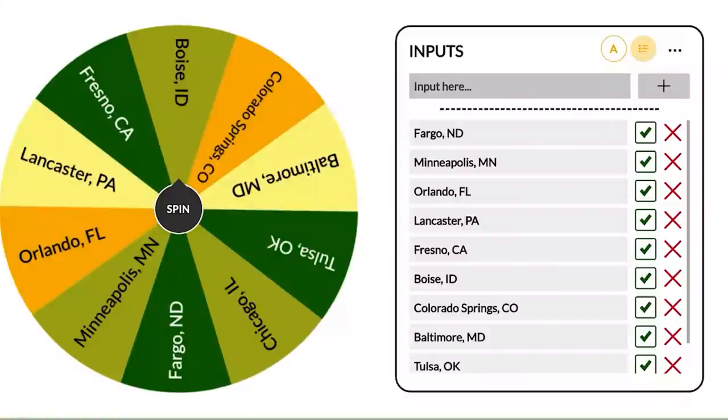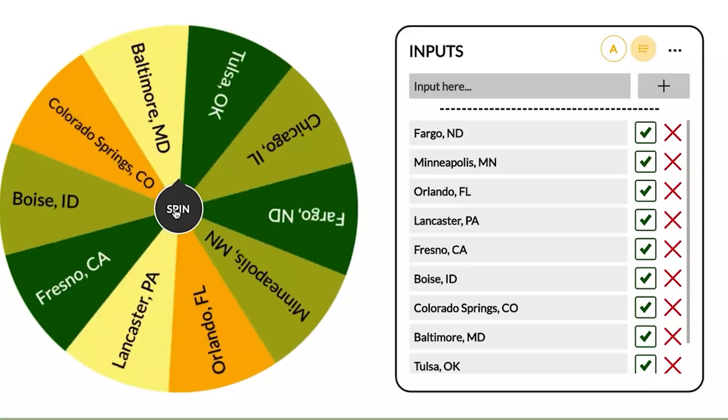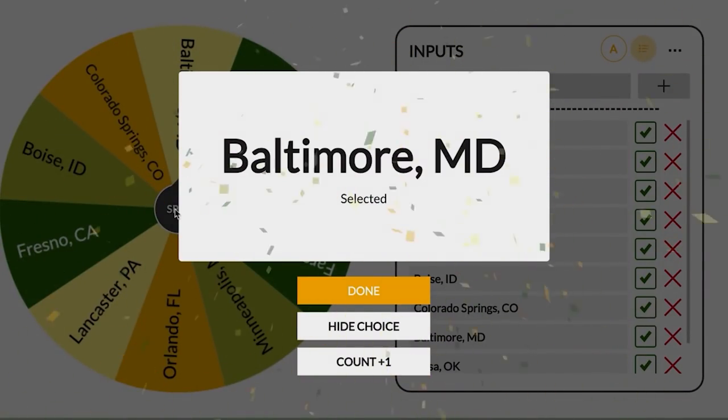I've got the picker wheel up with 10 markets chosen. I'm going to spin the wheel and randomly pick a market, then go find us a deal. Baltimore, Maryland is the winner. Let's go look for a property.